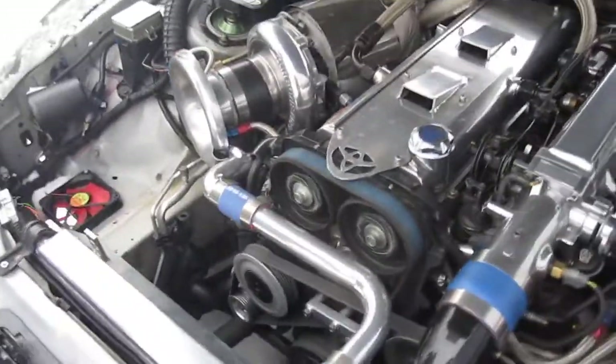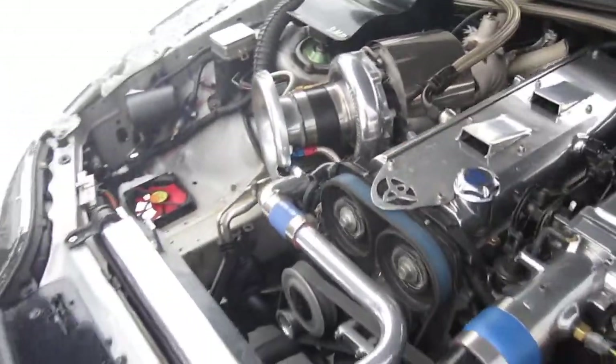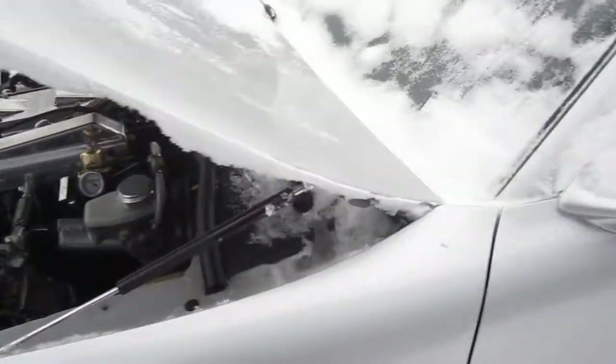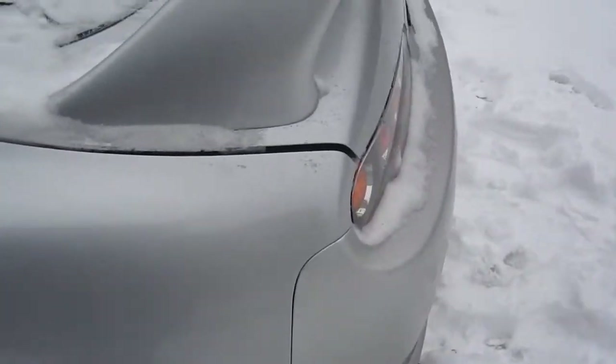I was just looking at getting some Titans. I got some Titans in my other car. You have Titan cam gears in there? Yeah, nice ones — I might buy those off of you later on. I'm selling those. 4 inch exhaust.